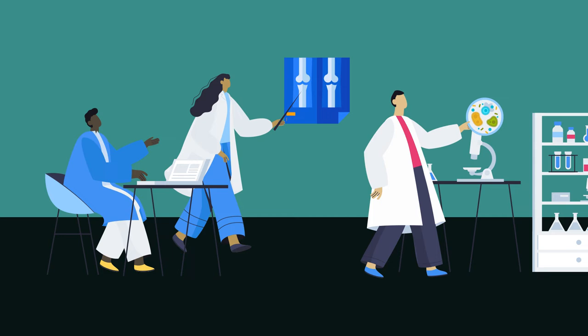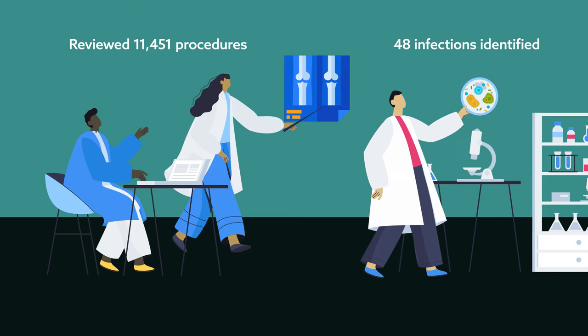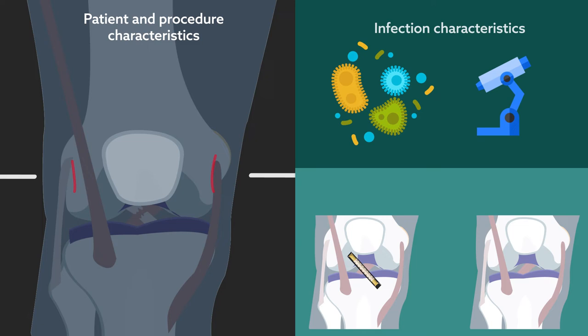The researchers reviewed more than 11,000 total procedures performed at a single institution between 2010 and 2018. Among these, 48 infections were identified. In addition to infections, the researchers reviewed patient and procedure characteristics associated with infection, infection characteristics, and incidence of ACL graft retention.